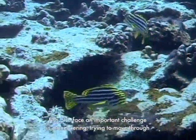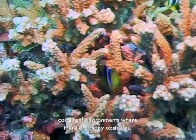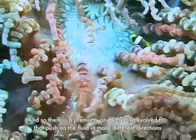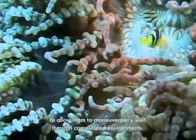Fish also face an important challenge in maneuvering, trying to move through coral reef environments where there are many obstacles. There is a premium, and fish have evolved fins that push on the fluid in many different directions to allow them to maneuver very well through complicated environments.